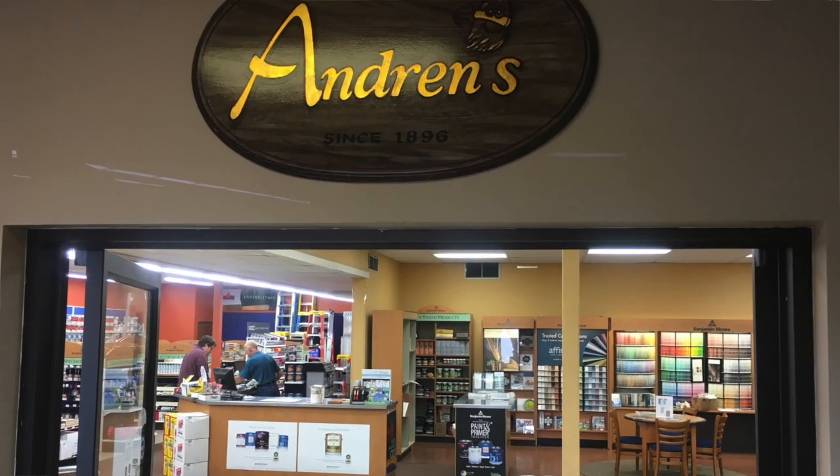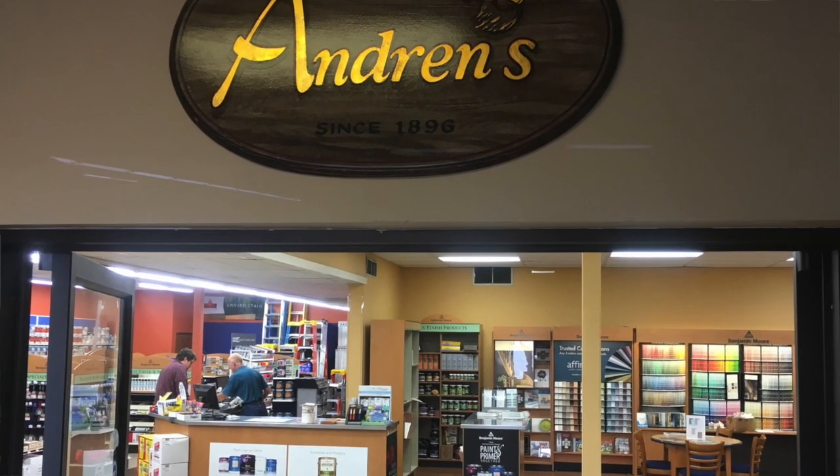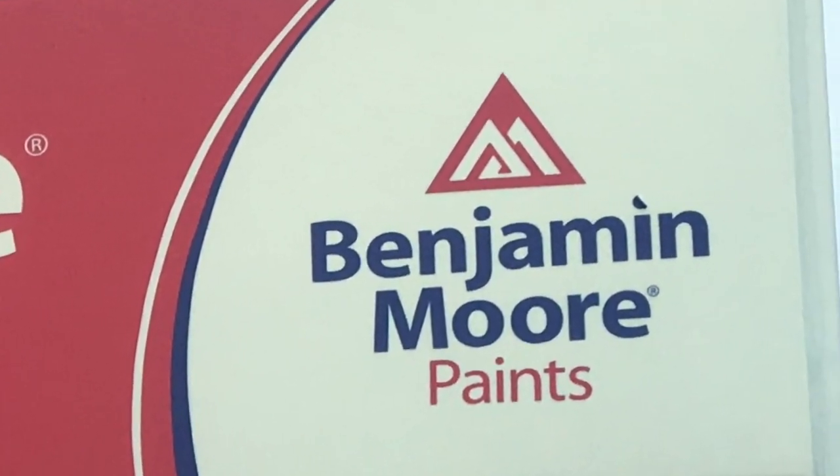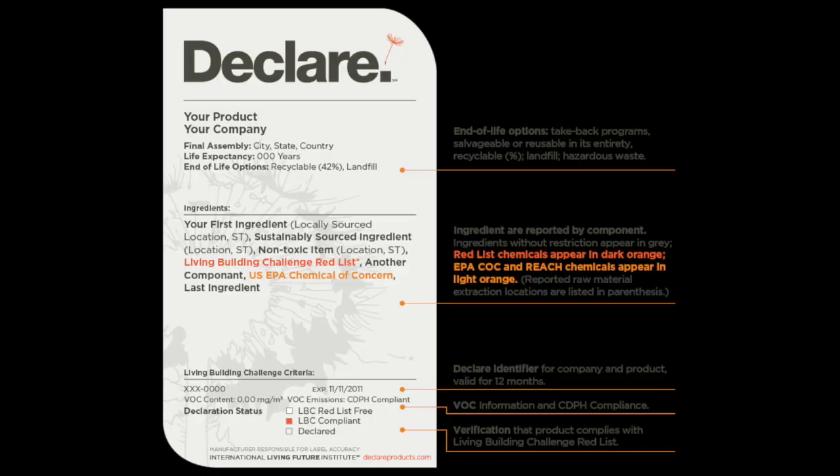We had been visited by our friends at Andron's Paint in Duluth, who had supplied paint here for years, along with Benjamin Moore. The Benjamin Moore representative asked us, 'What do we need to do to get in on this project?' They were very excited about it and actually got their paint declared and labeled.